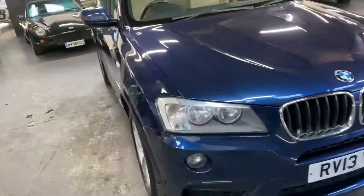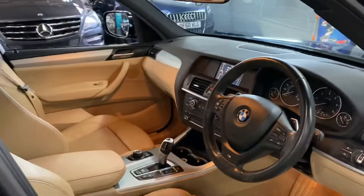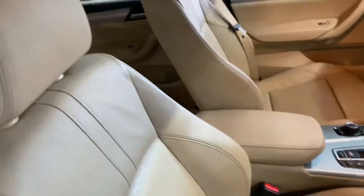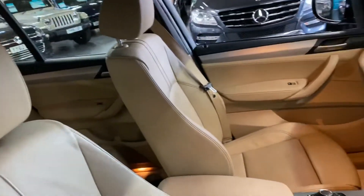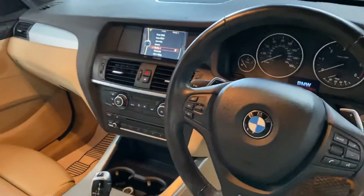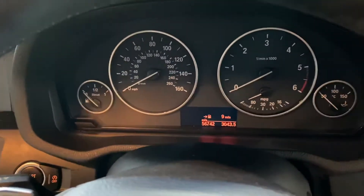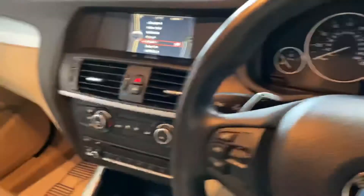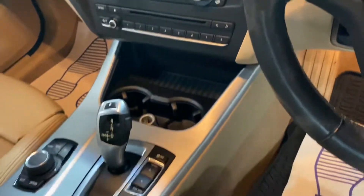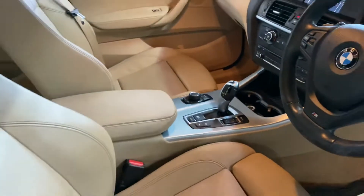I'll show you inside — no marks or tears or anything to speak of, as you'd expect for a vehicle of these miles. I'll press the onboard computer to get the miles up for you — there's the mileage display. You've also got your climate controls, auto gearbox, hill hold, and electronic handbrake there.